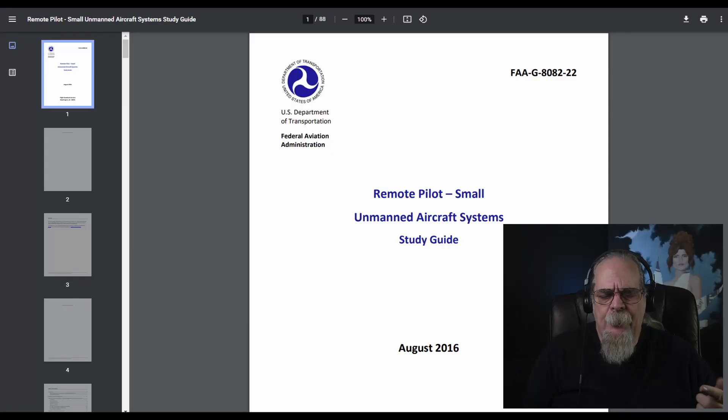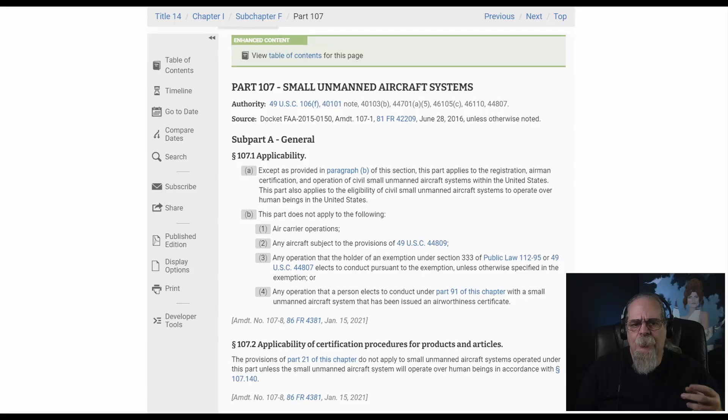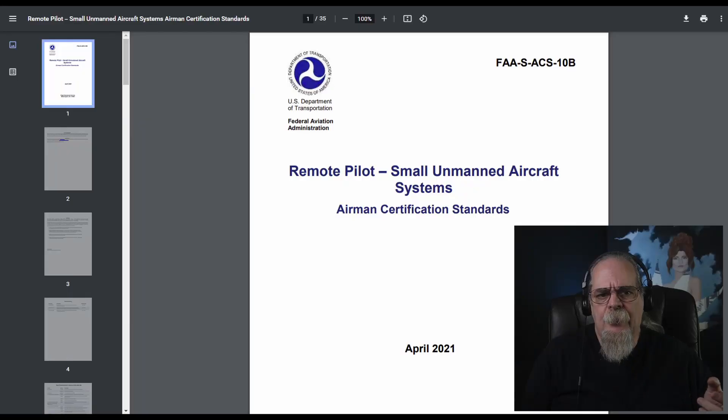The written documentation I read — and suggest you do the same — was, number one, the FAA study guide, put out by the same people who write the test questions, so it's essentially the bible of drone pilot study. You'll also want to read the actual Part 107 itself, which covers all the rules and regulations. And read the Remote Pilot Airman Certification Standards — an outline of all the information you should know to gain your remote pilot certification. It's a dry read but worth going over.